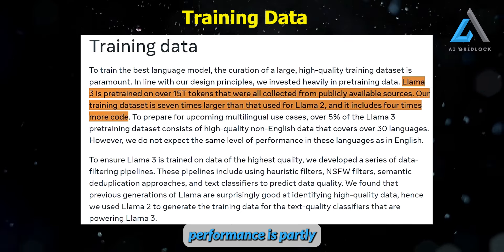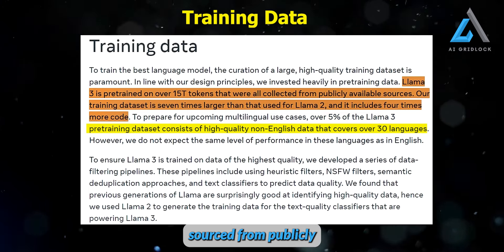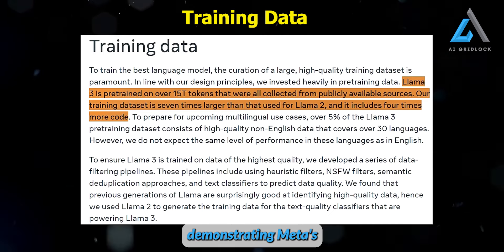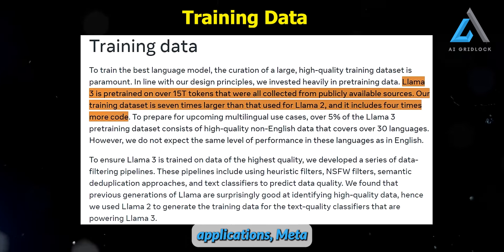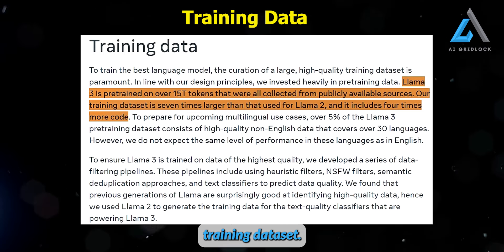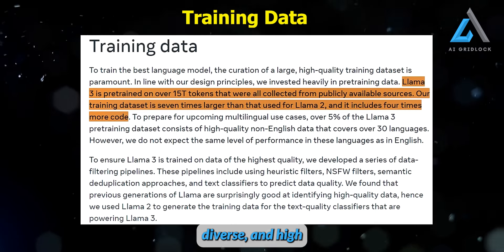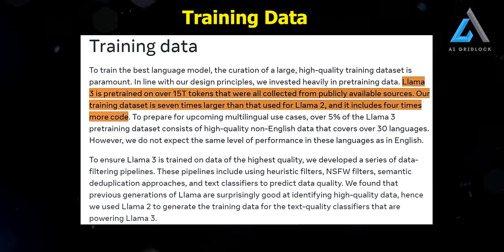Llama 3's impressive performance is partly attributed to its training data, which consists of over 5 trillion tokens sourced from publicly available information. This dataset is seven times larger than the one used for Llama 2, and it includes four times more code, demonstrating Meta's dedication to enhancing Llama 3's capabilities. To prepare for future multilingual applications, Meta has also included high-quality non-English data covering over 30 languages in the training dataset, though they acknowledge that performance in these languages may not be on par with English. This focus on extensive, diverse, and high-quality training data is key to Llama 3's exceptional performance.